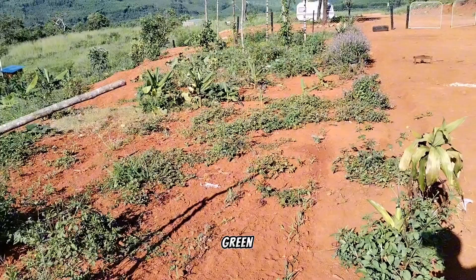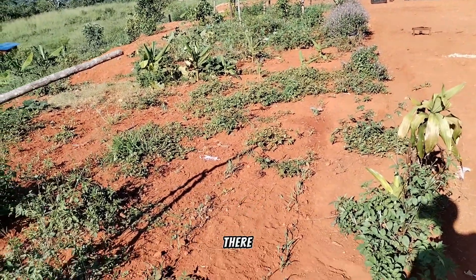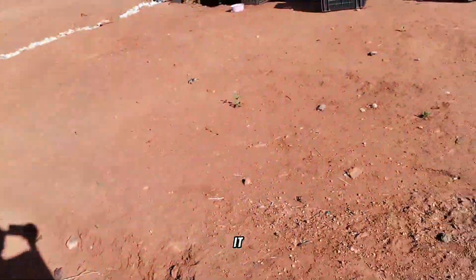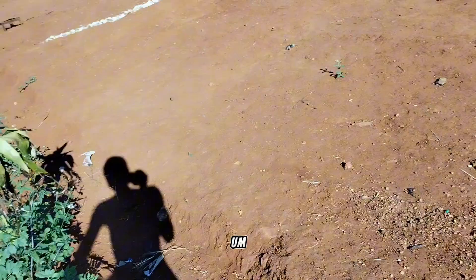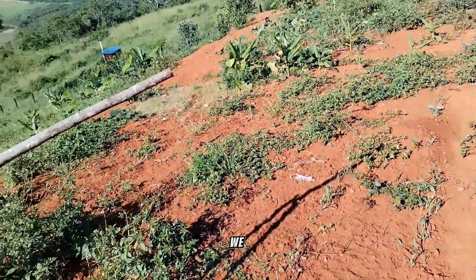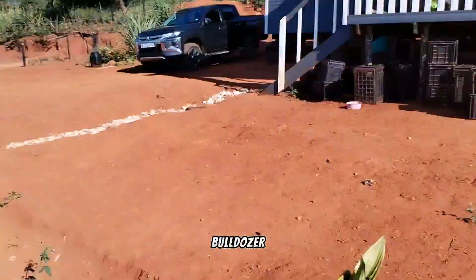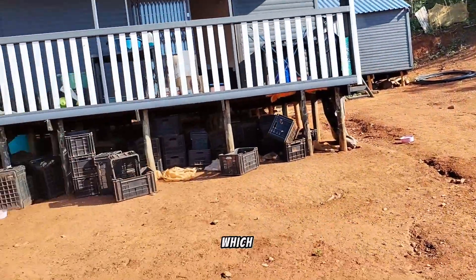You see this nice green place here where there's biodiversity and things are growing well? It used to look like this 18 months ago when we moved in here — we excavated the area with a bulldozer.